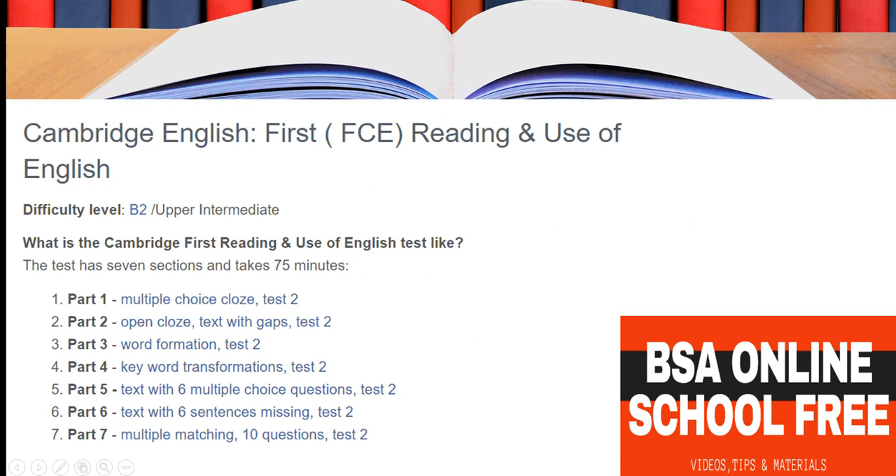The first paper is Reading and Use of English. It consists of seven parts completed in 75 minutes, covering: multiple choice cloze, open cloze, text with gaps, word formation, keyword transformation, a text with six multiple choice questions, a text with six missing sentences, and multiple matching with ten questions.